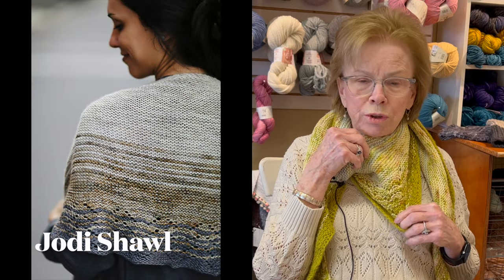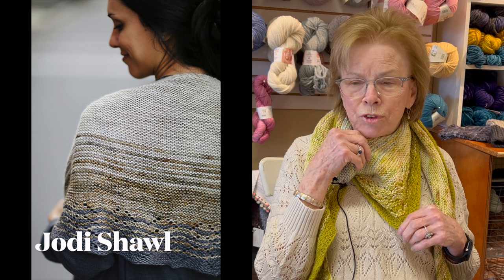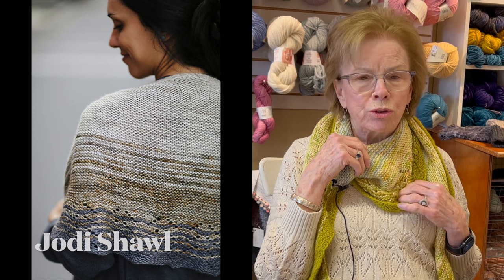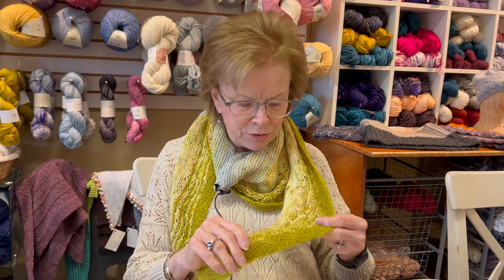What I'm wearing today — I did not knit this sweater — but the shawl I'm wearing is called Jody from Hohe Locatelli. It's a fingering weight, and I think she designed it for Jody Miller from Grocery Girls.